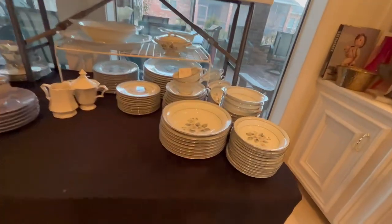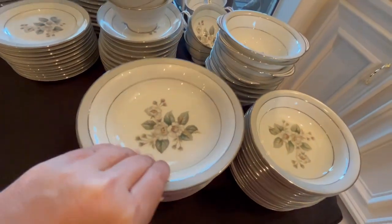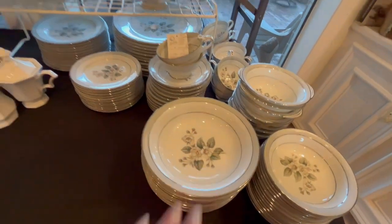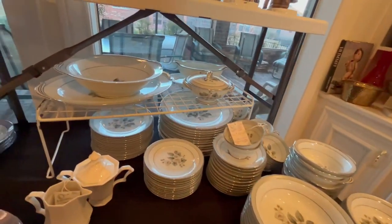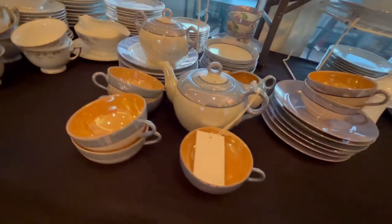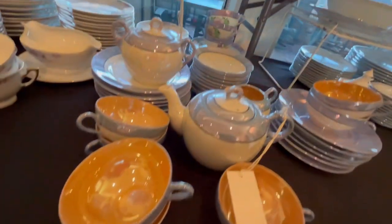We have multiple sets of China. This is a really nice neutral Noritake pattern. It's a rather large set and it also has serving pieces. And then we have this little tea set — and these cups are iridescent on the inside. They're very pretty.